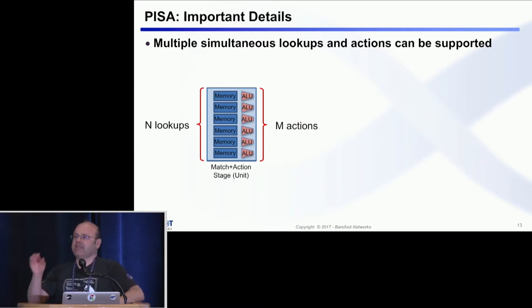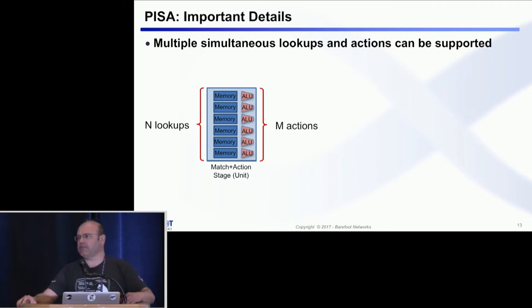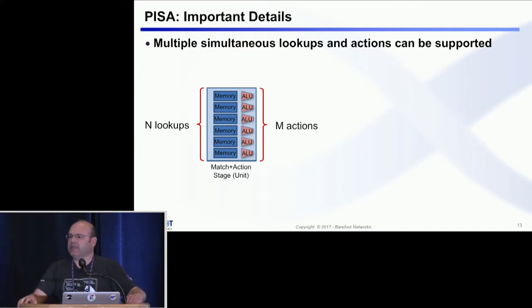In other words, every time we show that a packet goes through a match-and-action unit in our simplified diagrams, it doesn't mean that you do only one lookup at a time — more often than not, you do a lot more. That obviously allows you to have much more complex programs without sacrificing speed and latency.